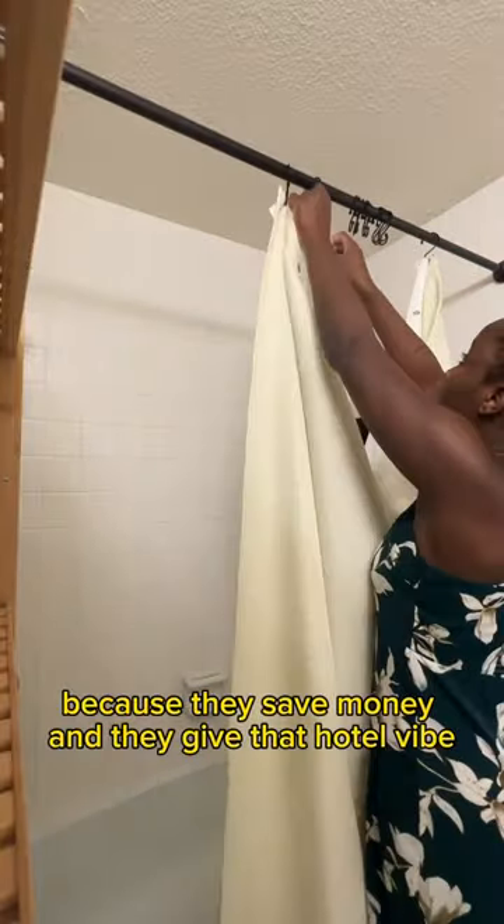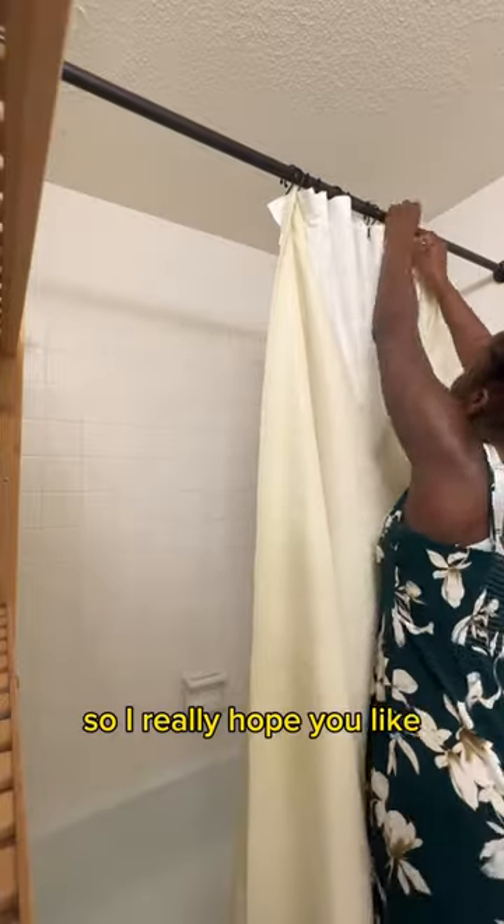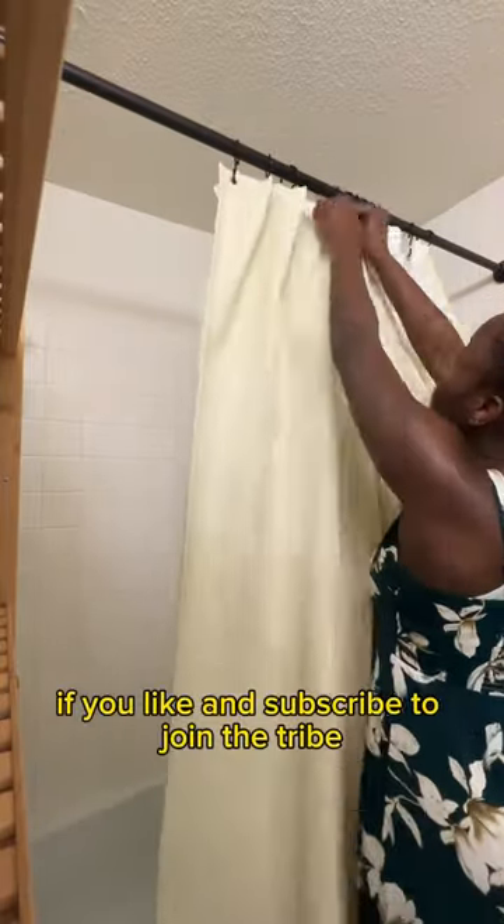I definitely recommend fabric shower curtains because they save money and they give that hotel vibe. I really hope you liked it — make sure to like if you enjoyed and subscribe to join the tribe.